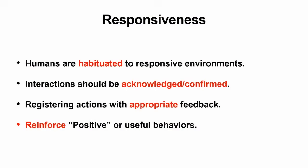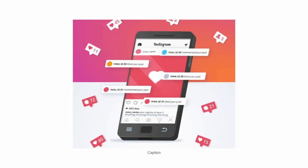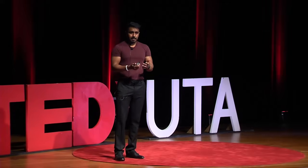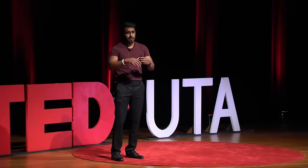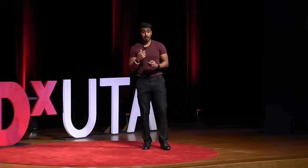Now let's talk about responsiveness. As humans, we are habituated to responsive environments, and we want applications to be more interactive with us. That's why positive reinforcement is built into applications. For example, on Instagram or any other social media platform, when you like a picture, it's usually accompanied by a vibration or a sound. This is positive reinforcement — it makes you want to interact with the app more. But if you dislike someone's content, you're not going to be greeted with a sound or vibration, because they do not want to associate that with something you'd want to do.